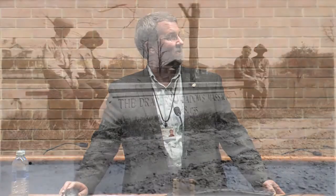This is a monument about the Draper's Meadow Massacre that still exists, though it's not in the same place shown in that photograph. It's now between the upper and lower duck ponds on the little land bridge there — almost mostly buried, and you can barely read it anymore.